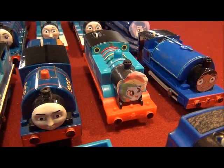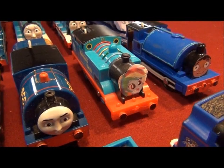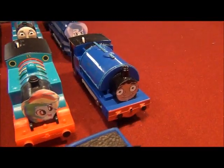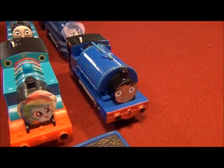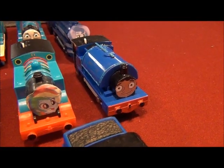We've got Rainbow Dash as a Thomas and Friends character on a 2013 Motorized Thomas. We've got Baljeet from Phineas and Ferb as a Thomas and Friends character. He's number 5.